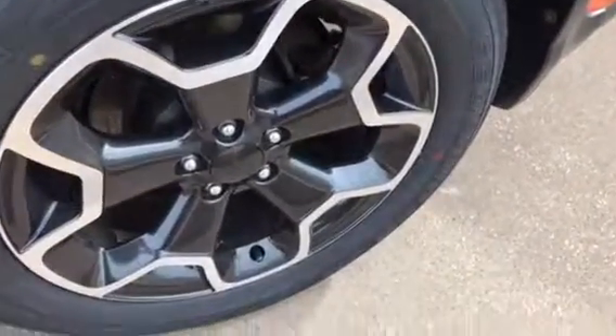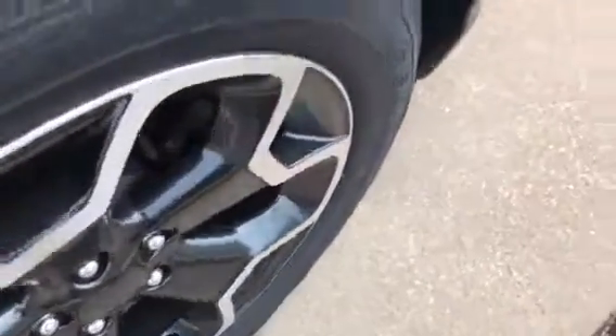That's just some schmutz. The rims on this side are near perfect — I can't see a thing wrong with them.